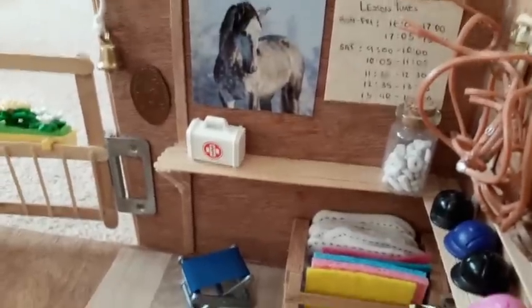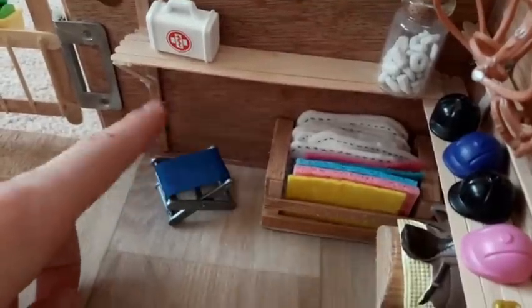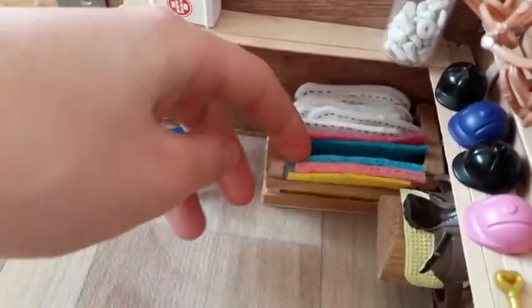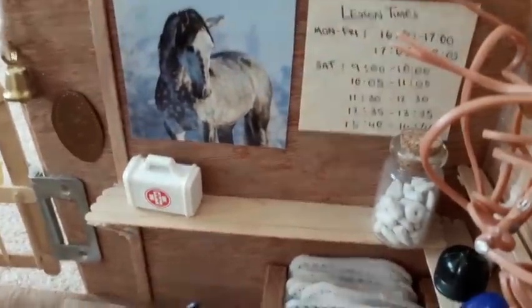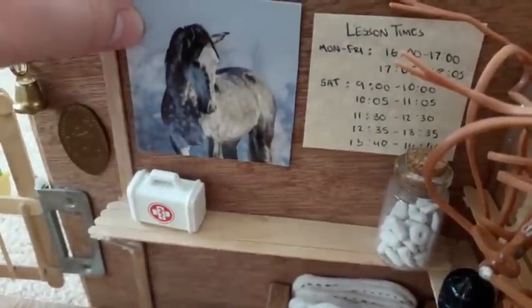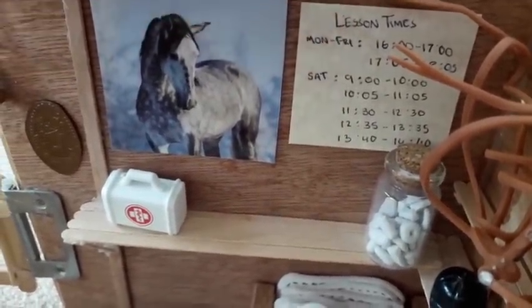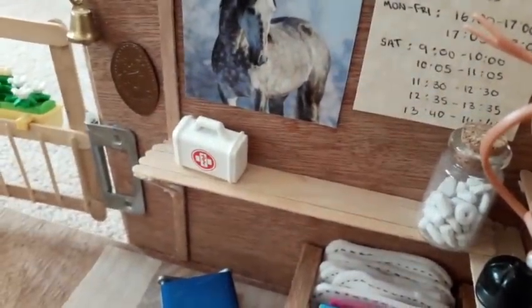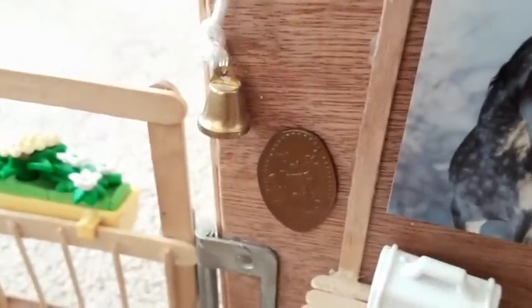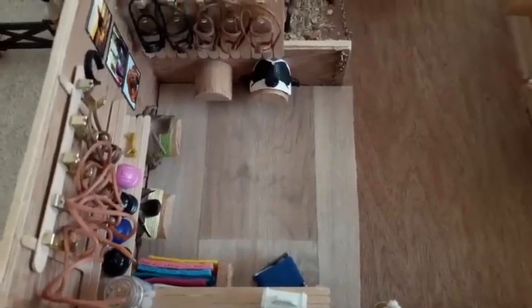Finally, we have the front wall. On the floor we have a chair to sit on and a crate full of numnahs and saddle pads. On the wall we have a gorgeous poster of a horse and the lesson timetable — when the lessons run and stuff. On the shelf we have a jar full of polo mints and a medical kit. Last but not least, we have the doorbell and also this weird plaque thing on the wall. That is it for the tack room. Let's move on with the tour.